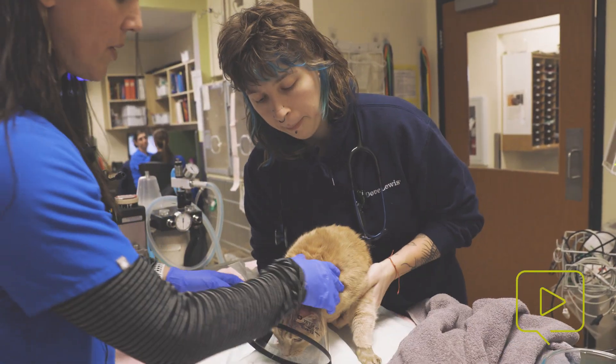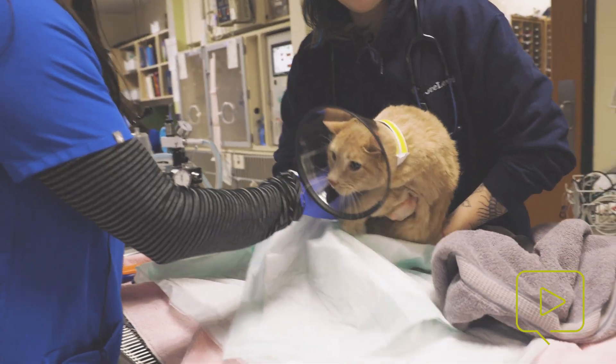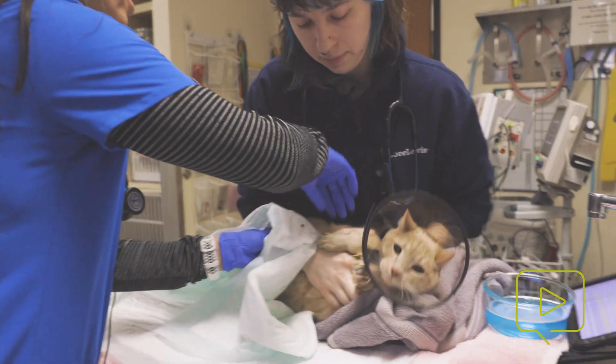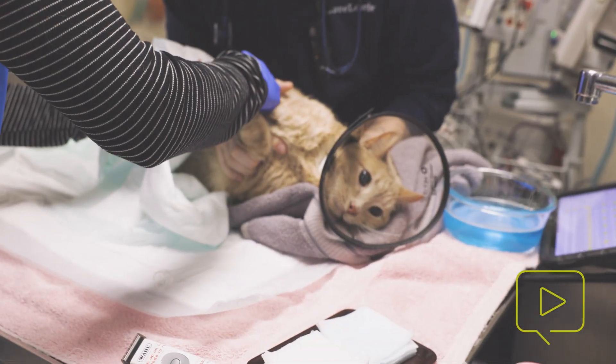This is a little bit warm, that chlorhexidine solution. Oh, honey, you're already bleeding here. Oh no — that's from my blood draw.